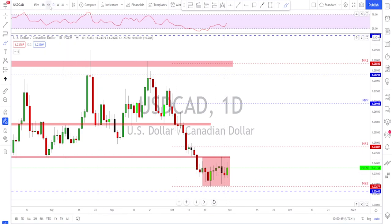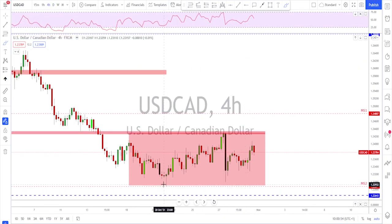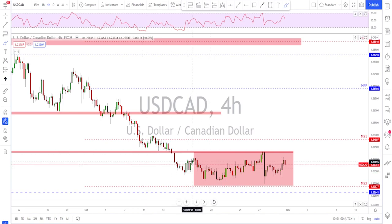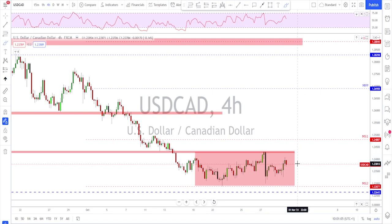On the four-hour time frame there's not much to work with beyond this range. We might get a bottom and a reversal with continuation to the upside. For that to happen we need a weaker stock market and weaker oil prices. For a confirmed reversal I want to see a break above the previous high — if that happens then we look for a retest and a continuation move to the upside.